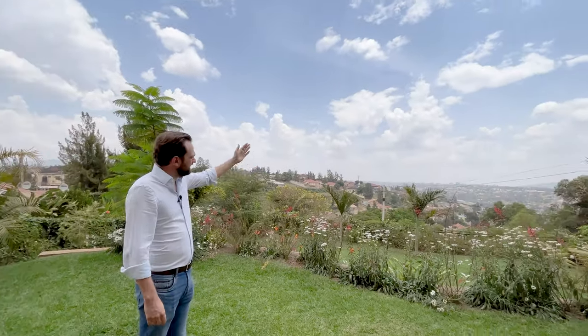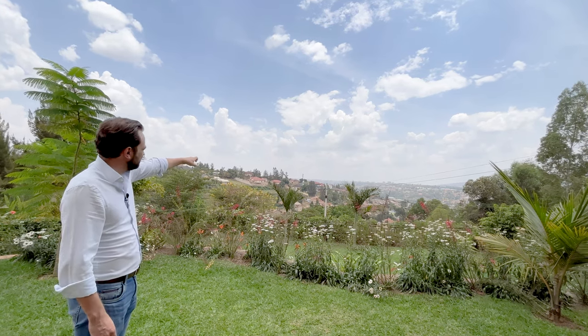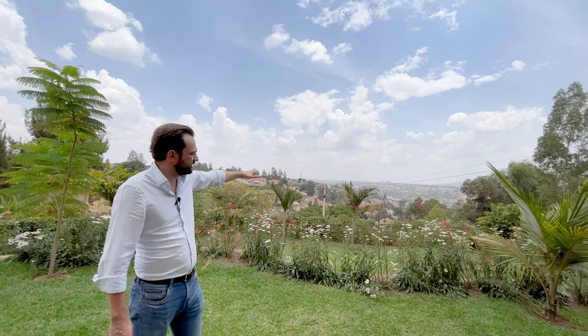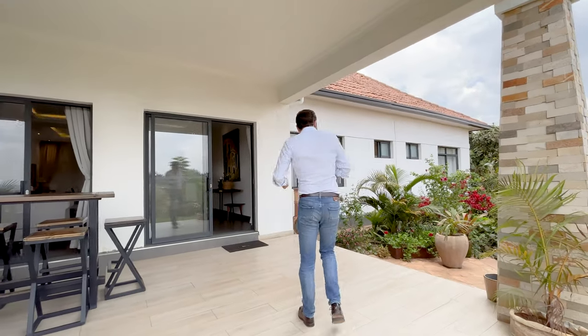And you have this absolutely stunning view. In the middle is Kigali Heights, on the side you have the stadium, so you overlook all of Neotrama, Kachiru. The view in itself is a million dollar view. The price of the house is, of course, a little less, so no need to worry about it yet.